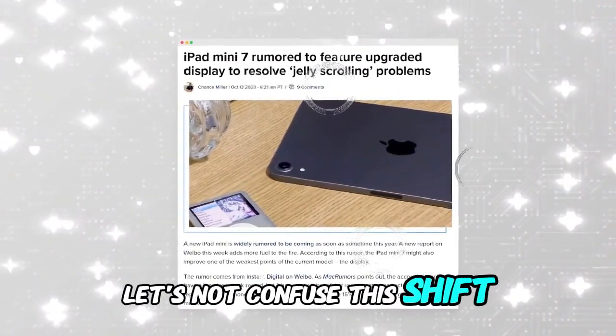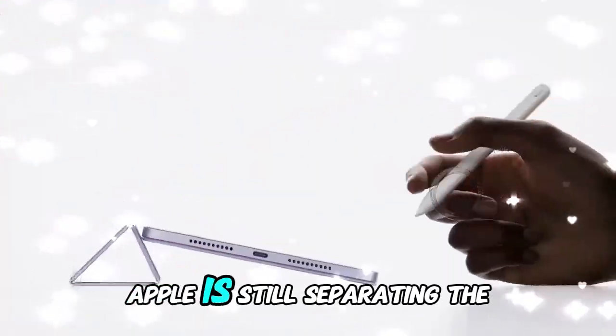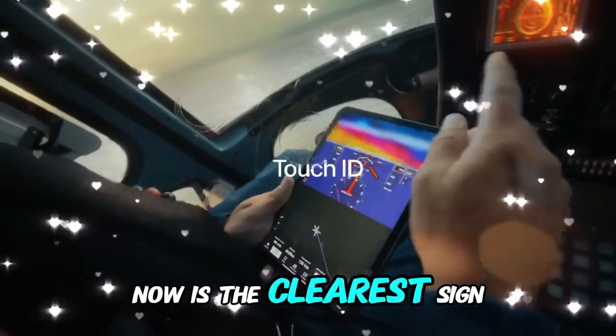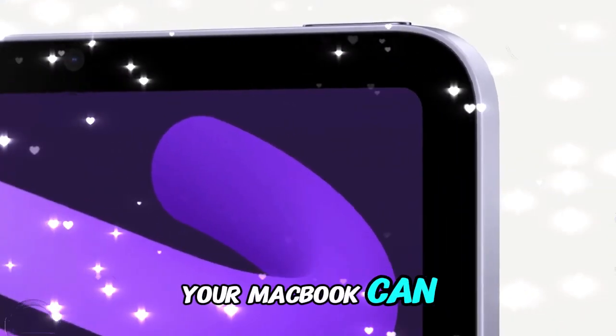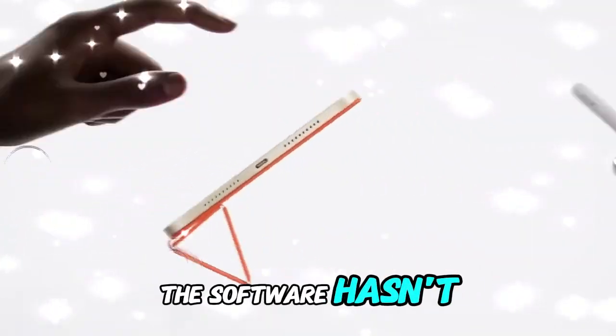Let's not confuse this shift with turning iPads into actual MacBooks. Apple is still separating the experiences, but what we're looking at now is the clearest sign yet that Apple wants your iPad to work as hard as your MacBook can. And it's about time. The hardware has been ready — the software hasn't.